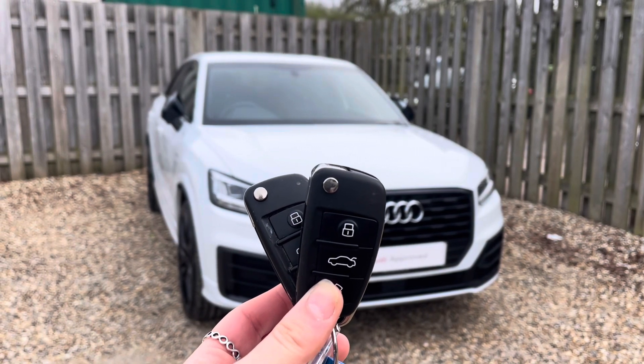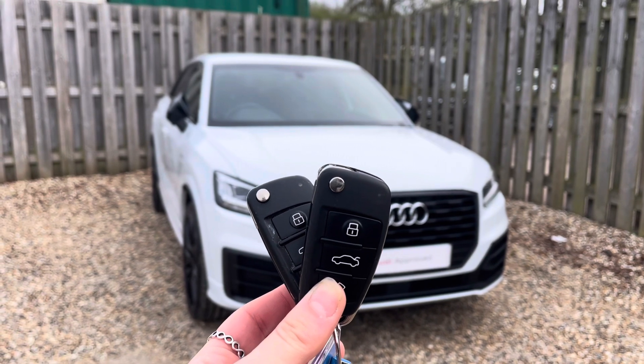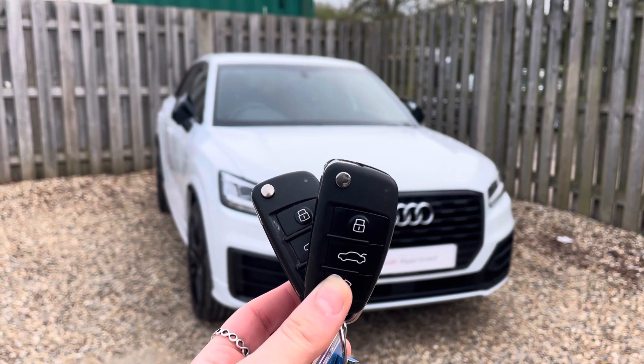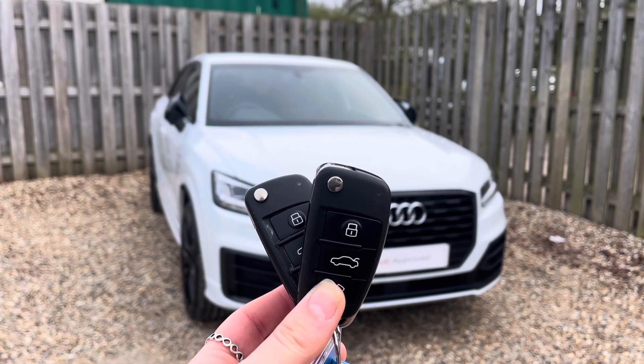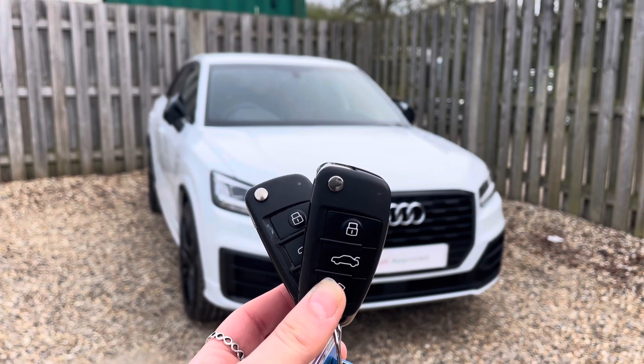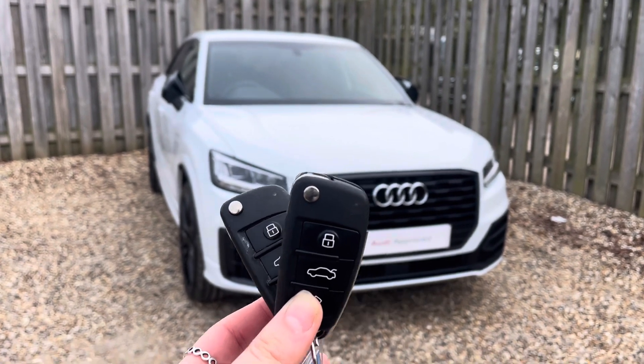Hi, I'm Anna from Cambridge Audi and today I'm going to walk you around this stunning approved used Audi Q2 Black Edition finished in metallic glacier white. This approved used Audi comes with the reassurance of 12 months warranty and roadside assistance, up to 12 months MOT and key cover, and will have passed up to 150 checks by our Audi trained technicians.